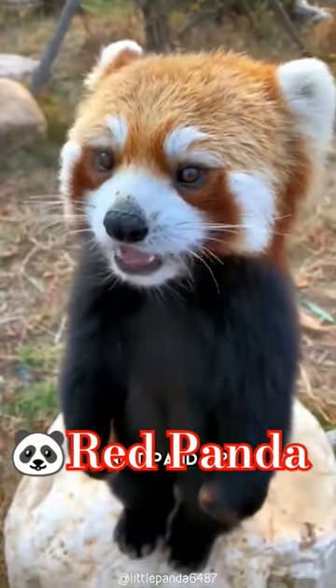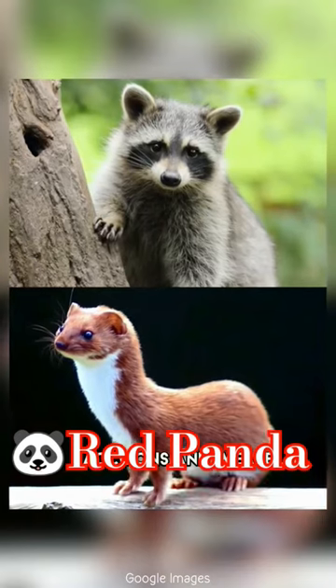Did you know red pandas are actually not pandas? They're actually more closely related to raccoons and weasels.